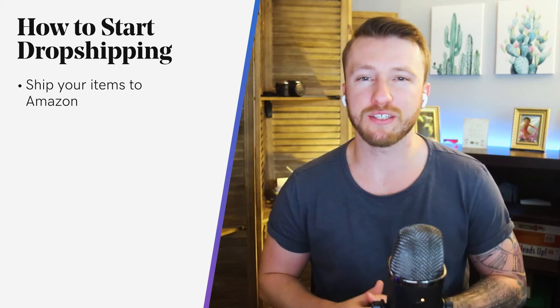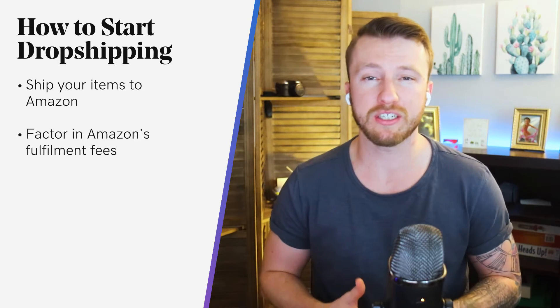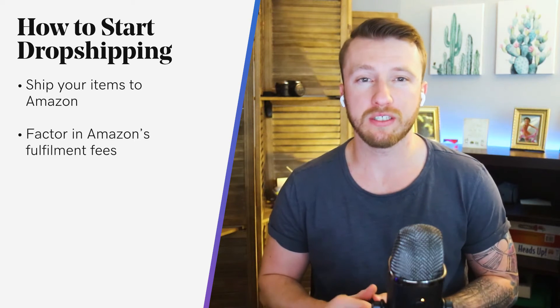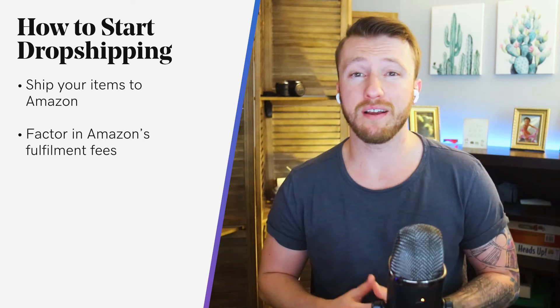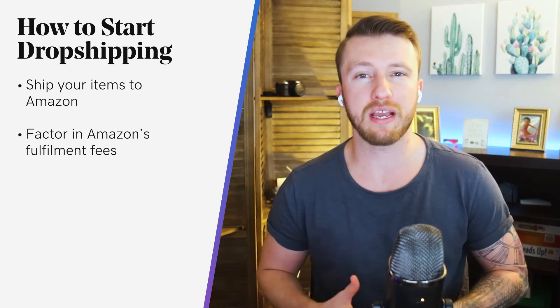Of course, there is no such thing as a free lunch, so you have to factor in Amazon's fulfillment fees into your budget if you're using their FBA services. Their rates differ depending on the size of the item and the time of the year. Generally speaking, you can expect to pay $3 for lightweight items such as t-shirts and more for heavier and bulkier items.